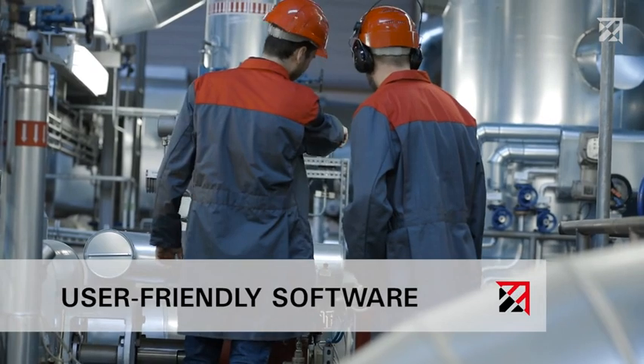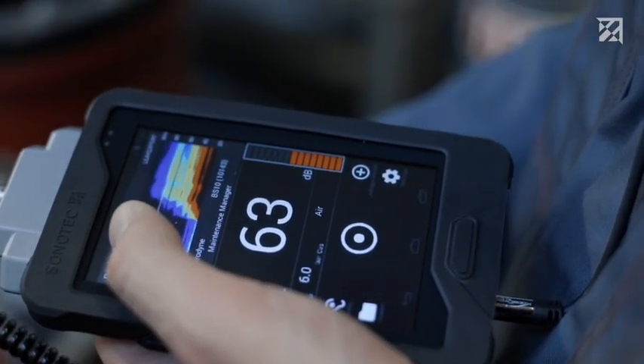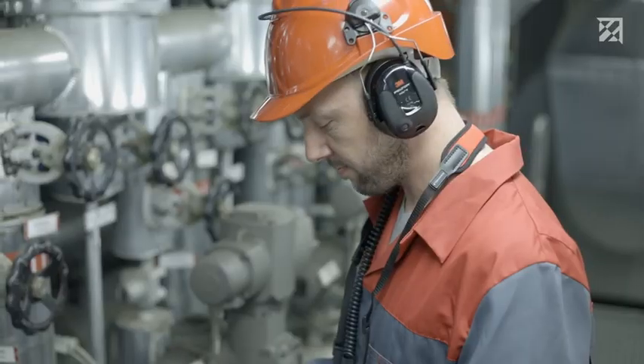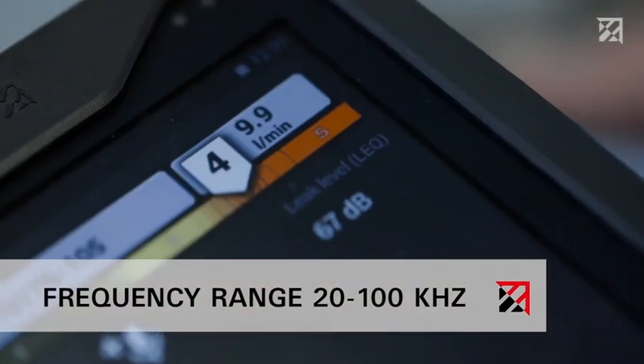Even new employees can quickly master the extremely comfortable handling and can perform test processes themselves after brief training. A quick look at the touch screen clearly shows how powerful the Sonophone technology is. The spectrogram shows everything that is happening at the frequency range of between 20 and 100 kilohertz.